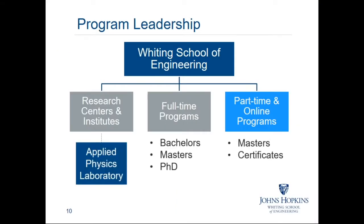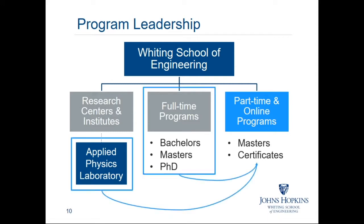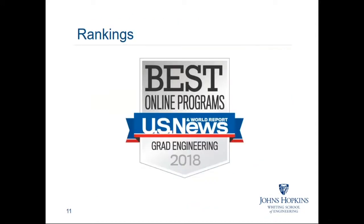In addition to our part-time programs, the Whiting School of Engineering has over 25 research centers and institutes, including our strong partnership with the Johns Hopkins Applied Physics Laboratory in Laurel, Maryland. We also offer full-time bachelor's, master's, and Ph.D. programs conducted in residence at our Homewood campus in Baltimore. We are ranked in the top 20 best online graduate engineering programs by U.S. News and World Report, and we actually have the largest online part-time student population of all schools in those rankings.